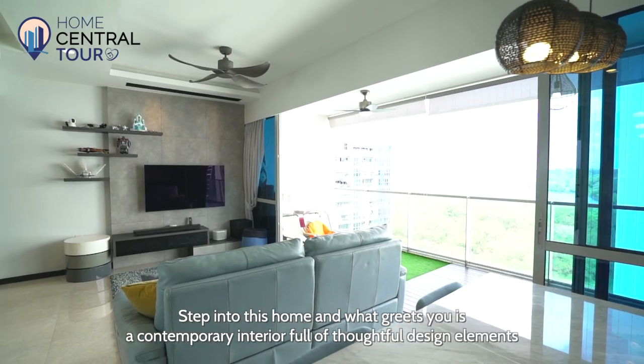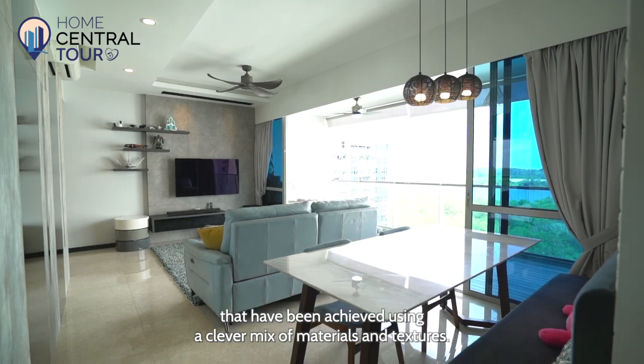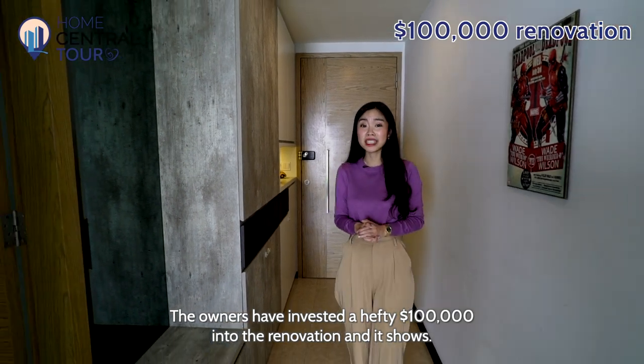Step into this home and what greets you is a contemporary interior full of thoughtful design elements that have been achieved using a clever mix of materials and textures. The owners have invested a hefty $100,000 into the renovation and it shows.